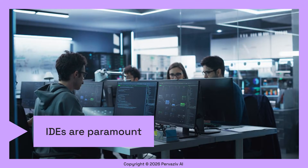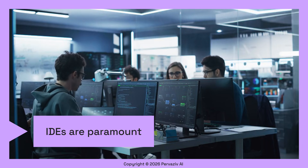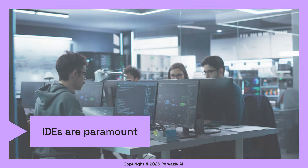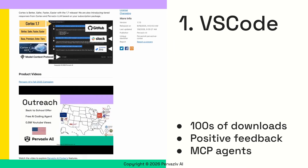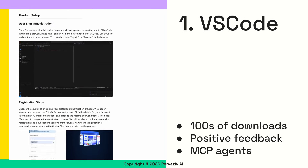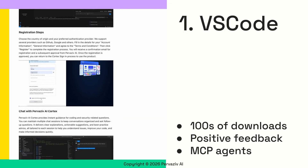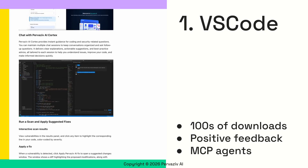Developer IDEs are crucial for writing code and integrating new AI-based workflows, especially within complex enterprise environments. Since its launch, the Cortex VS Code plugin has seen great success with hundreds of downloads and positive feedback. We've also added advanced features like MCP Agents for GitHub, Slack, and Atlassian, so your coding workflows can be enhanced with additional context.